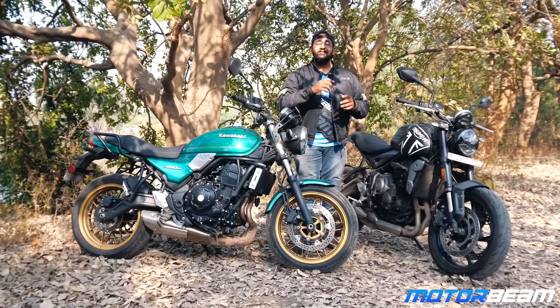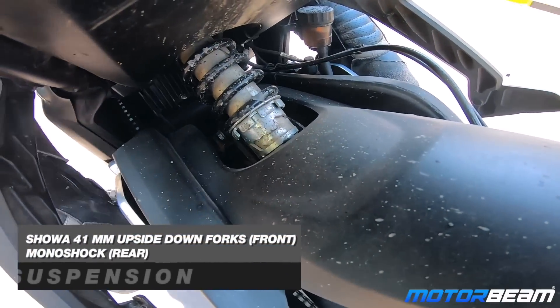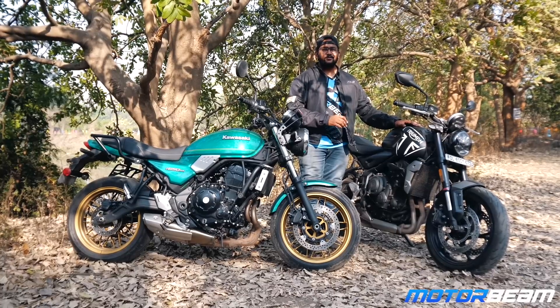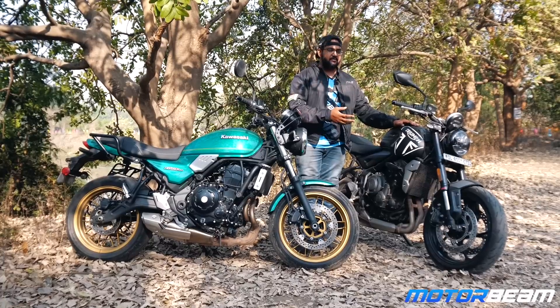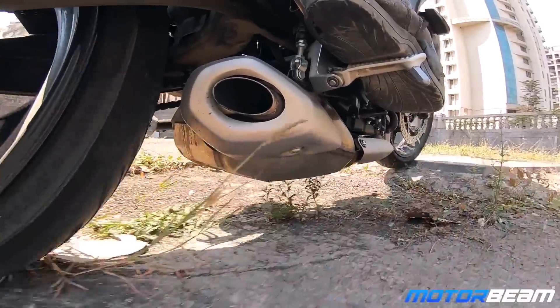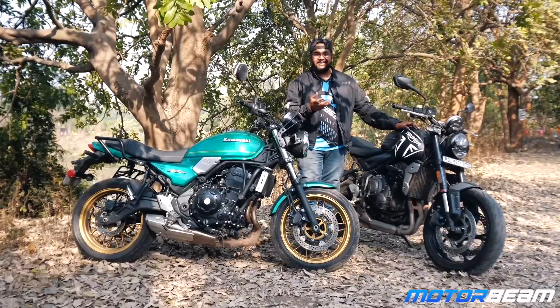You get Michelin rubber on the Trident which offers a lot more grip than the Dunlops on the Kawasaki. The rear suspension setup is easily accessible and you can adjust it easily because the adjusting levers are very nicely placed. On the Kawasaki, they are upside down so you will have to take off the panel if you want to adjust the rear suspension. The last reason to consider the Trident over the Z650 is if you live in a city with bad speed breakers or bad roads — the Z650 has a ground clearance of only 125 mm compared to the Trident's 150 mm, so there's a chance you might hit the belly of the Z650.